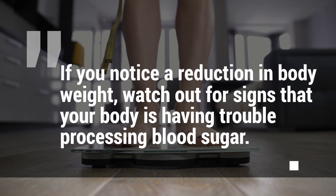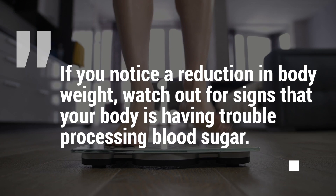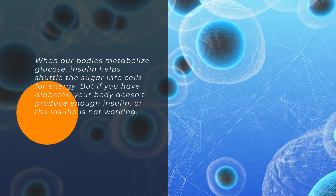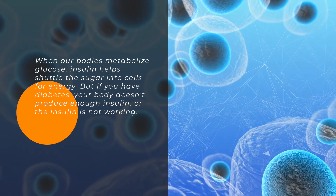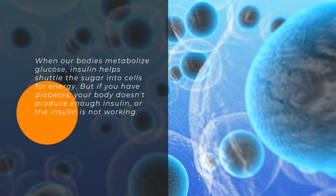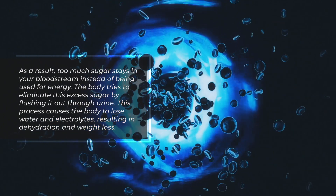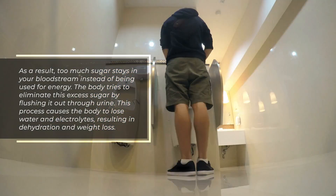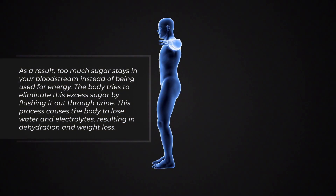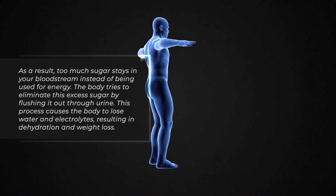9. Weight loss. If you notice a reduction in body weight, watch out for signs that your body is having trouble processing blood sugar. When our bodies metabolize glucose, insulin helps shuttle the sugar into cells for energy. But if you have diabetes, your body doesn't produce enough insulin, or the insulin is not working. As a result, too much sugar stays in your bloodstream instead of being used for energy. The body tries to eliminate this excess sugar by flushing it out through urine, causing the body to lose water and electrolytes, resulting in dehydration and weight loss.